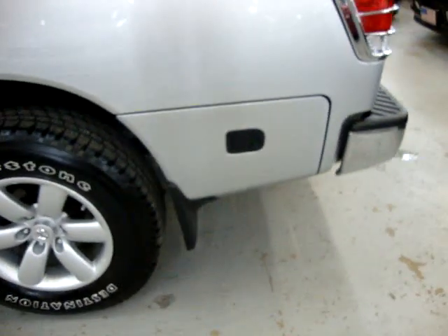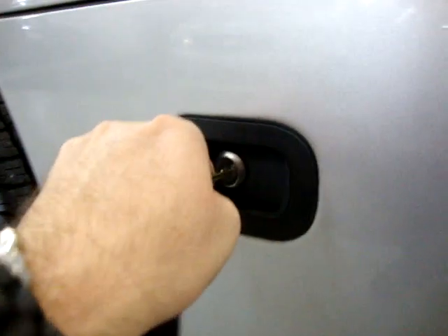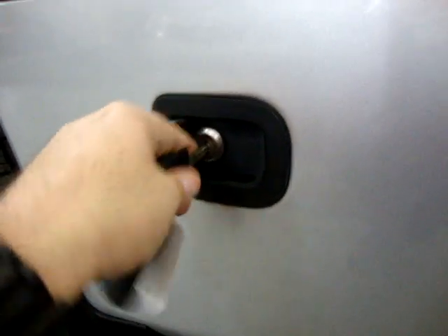It's also got storage down here in the corner. And you've got storage down there.